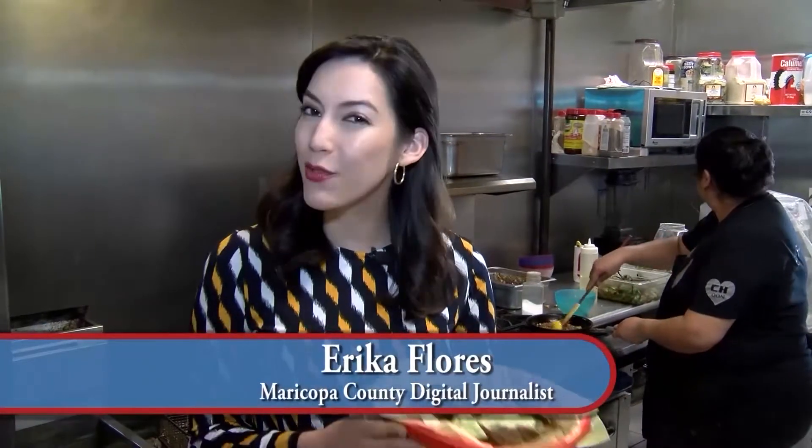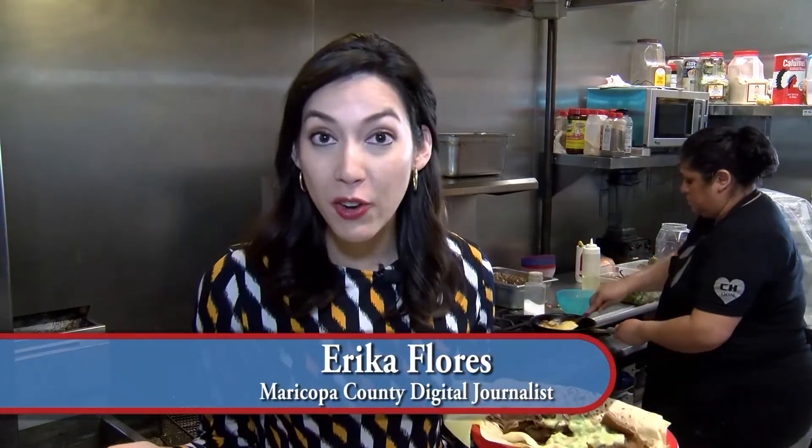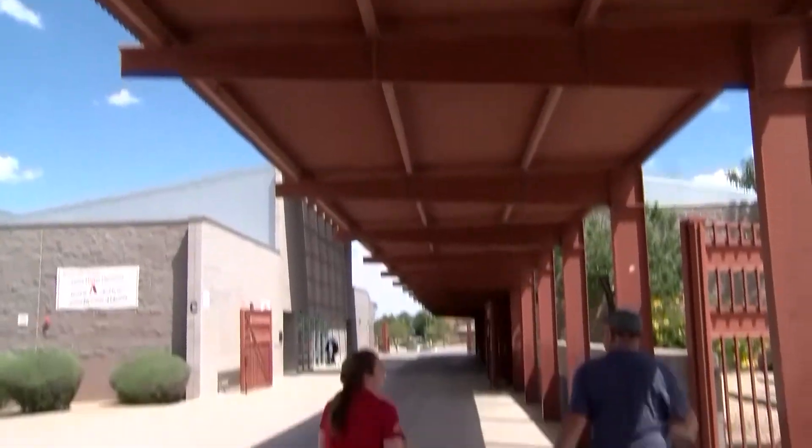I think all a health inspector does is visit restaurants to make sure they make the grade. Well, think again. All right, George, are we ready?